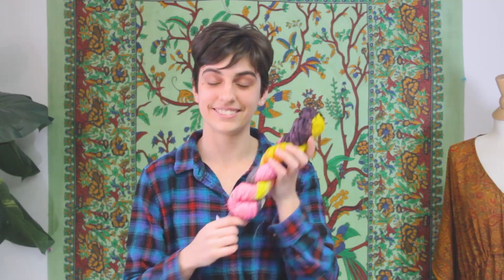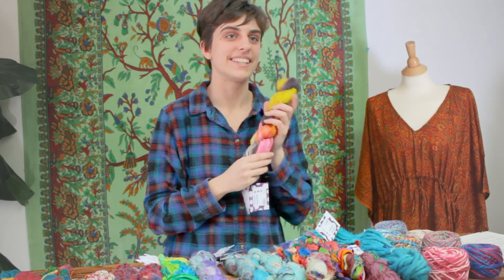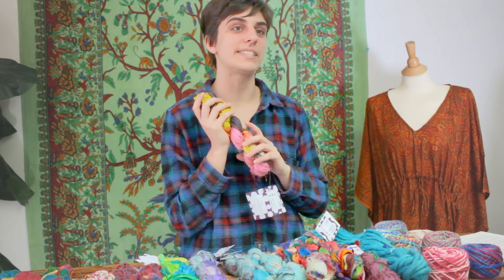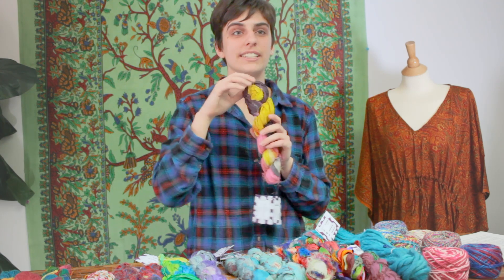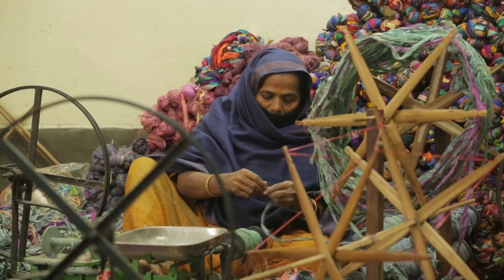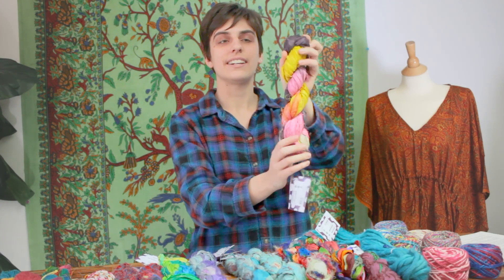Let's talk about a few of our yarns specifically. Sari silk ribbon yarns are one of our favorites. The fact that they're made from reclaimed materials is really visible in this yarn, which we think is very cool. Reclaimed saris are gathered and sorted into color groupings, then artisans work by hand to tear apart strips of that fabric and sew them together lengthwise to create wonderful lengths of ribbon yarn.